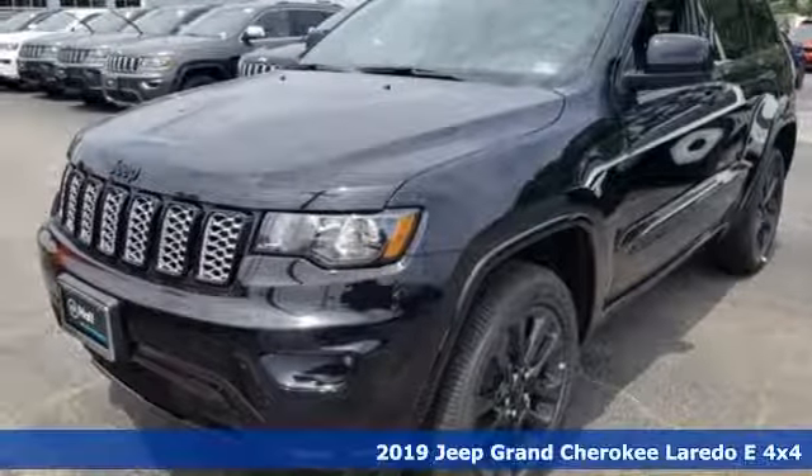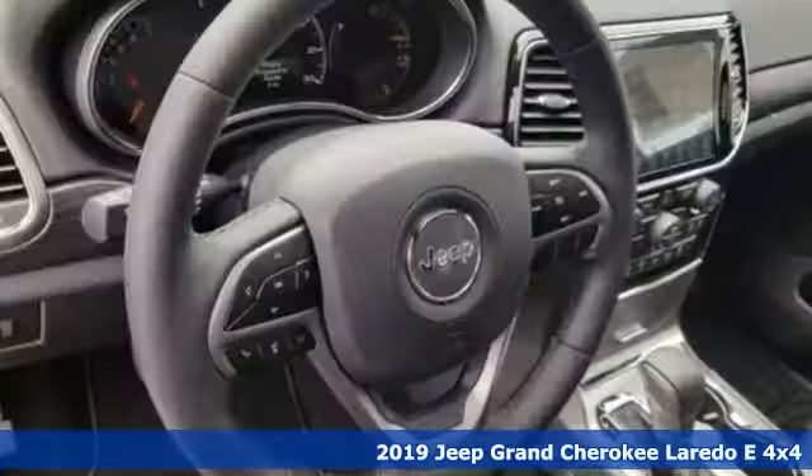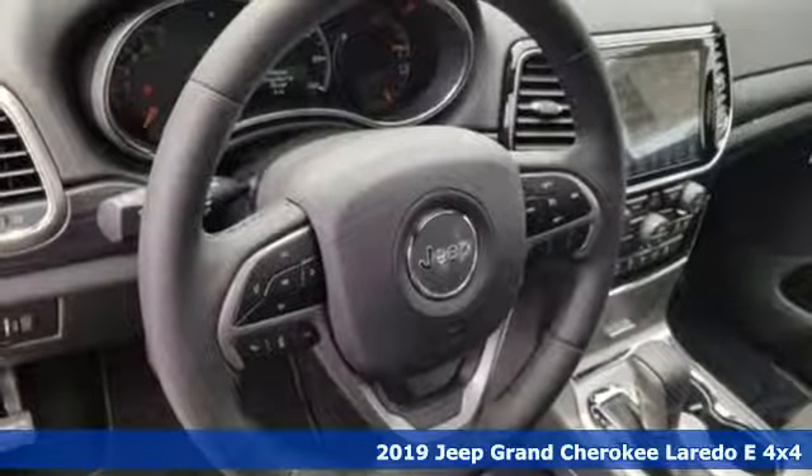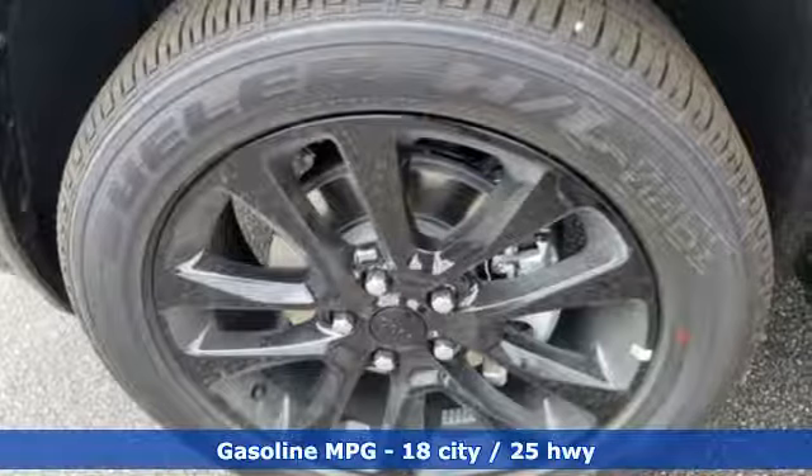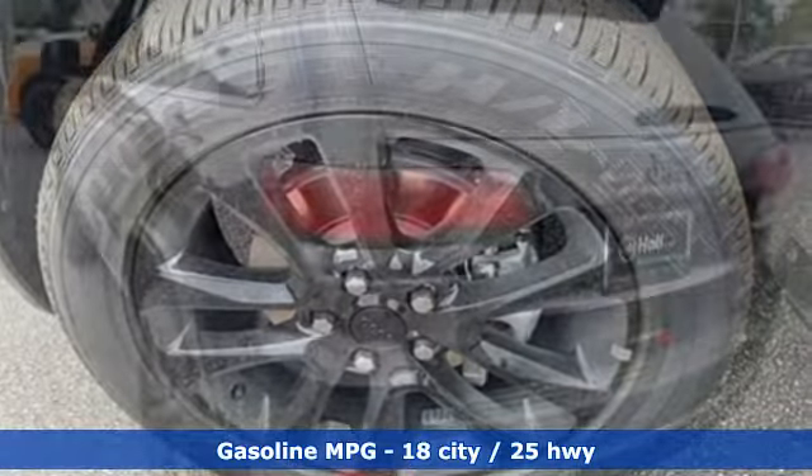It's a new 2019 Jeep Grand Cherokee, forged from capability, bathed in luxury. This Grand Cherokee elevates your adventures, plus it offers an exciting list of features.